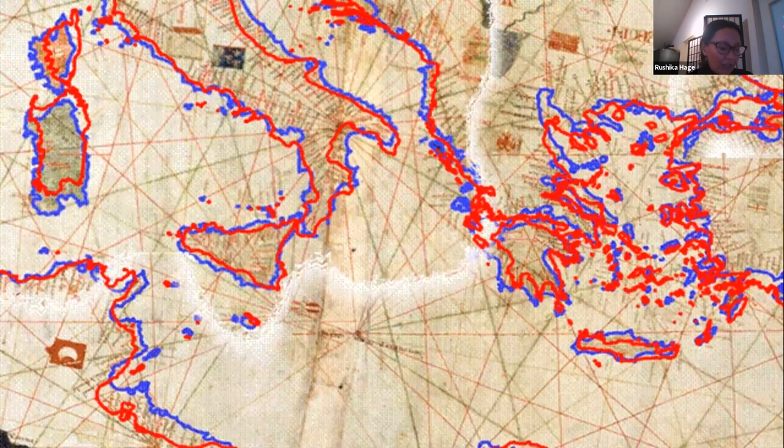Pre-1500 portolan charts have certain distinctive features. They were drawn on vellum made from calfskin, or sometimes parchment from sheep or goatskins — many still show the shape of the animal hide. The skin was soaked in alum and lime to remove the hair, then stretched on a frame and scraped. Chalk was sometimes added to whiten it. One distinctive feature is a network of 8, 16, or 32 lines known as rhumb lines, radiating from the center of a hidden circle or from nodes on the circle's circumference.